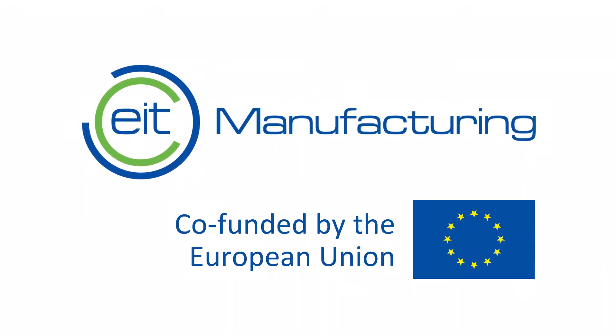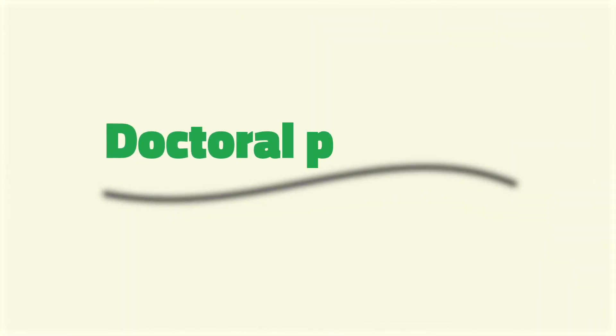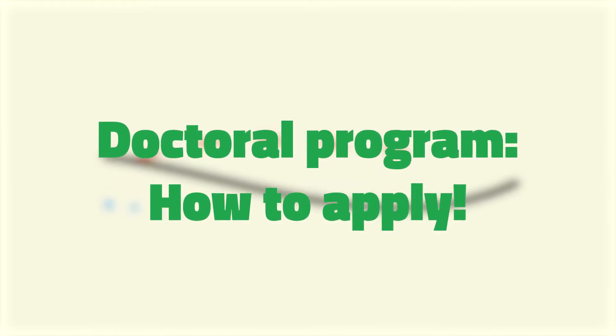Europe is facing great societal challenges. It needs to educate students with both excellent technical knowledge and the capability to transform technology into business. Let's find out how to apply.